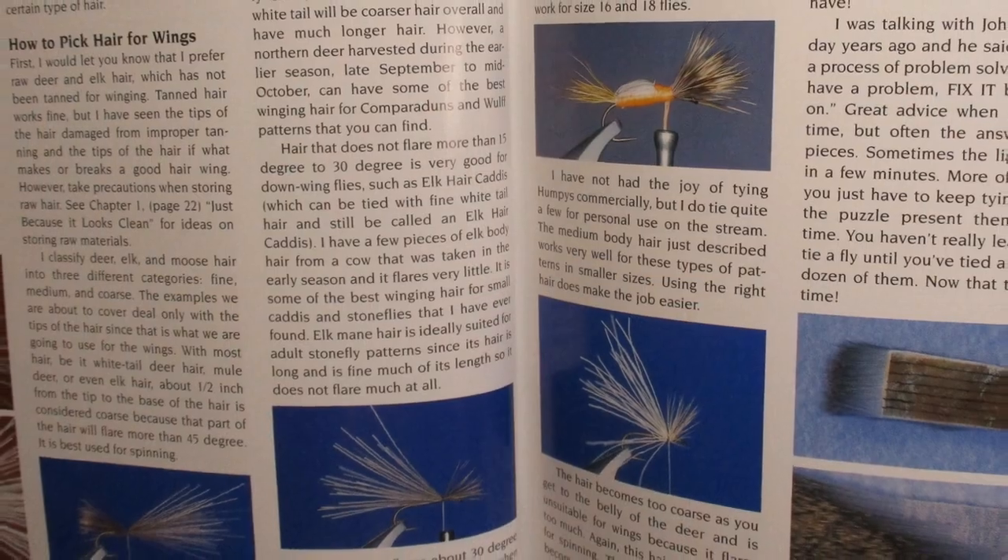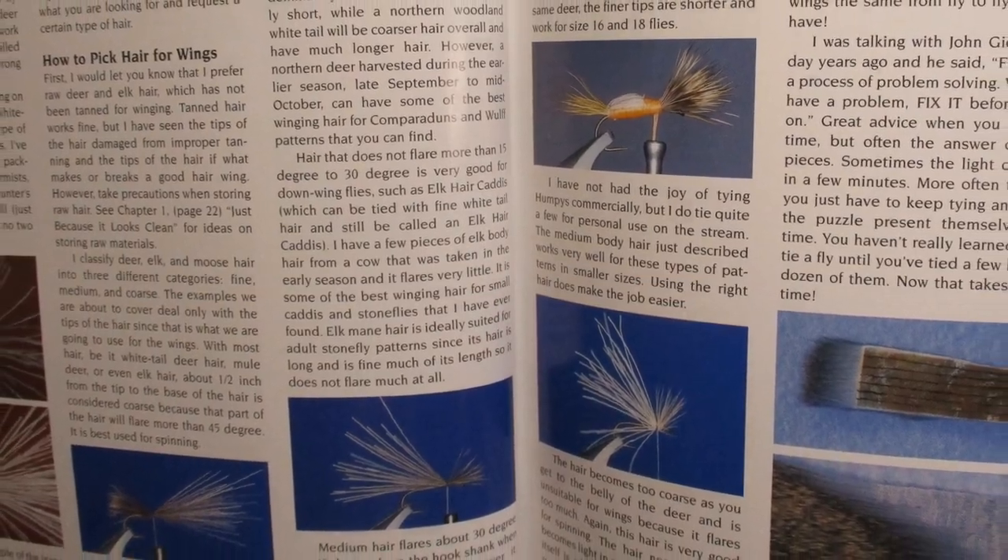Chapter one is called 20 Tricks of the Trade. A lot of these are geared toward a pro or commercial tyer, but there are plenty that will benefit all of us. The next chapter is about 20 pages of materials and material preparation, where he goes into topics like how to pick the best deer hair — either for a tail, wing, or for spinning.